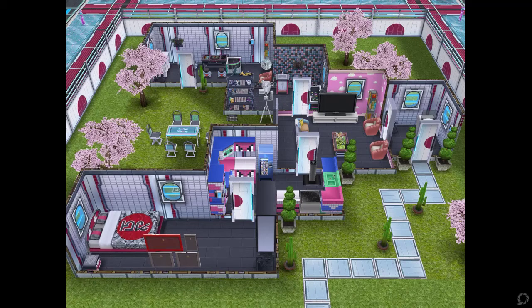Hey everyone, I just got the Neo Tokyo house today so I wanted to share with you guys what it looks like and all the different rooms that are inside, for those of you who are deciding whether or not to purchase it.